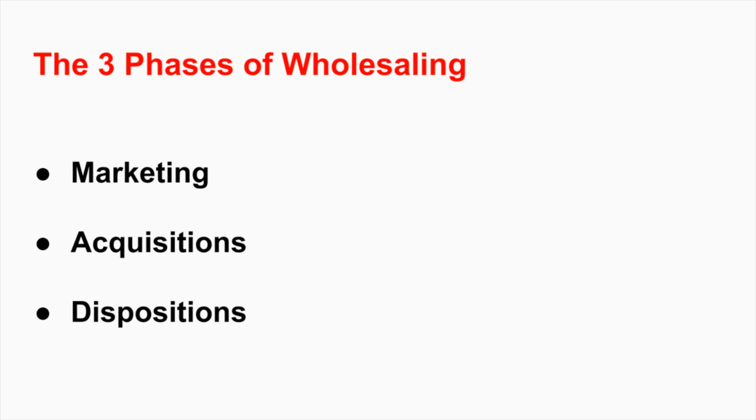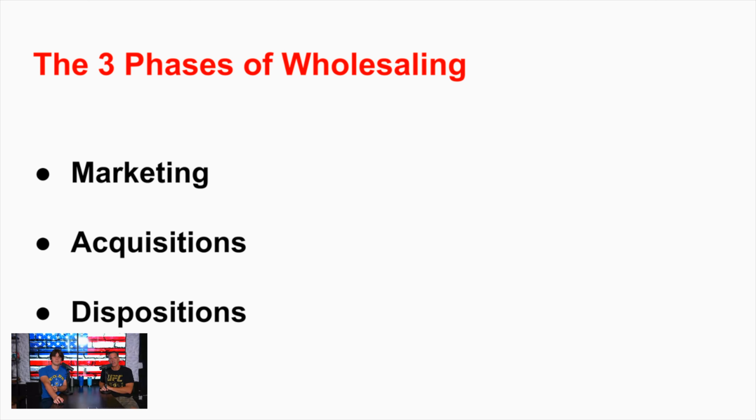Anyone who systematizes this business has to break it down into these three departments. Most people just try to do everything. Part of what we do at freewholesaling.com is teach you how to do marketing first, because you're going from zero to a hundred miles an hour - it takes time. We learn much better while doing something rather than studying in theory. The whole course is built in sequential modules - you don't have to wait to study everything before starting. Go to freewholesaling.com, it makes it all pretty simple.